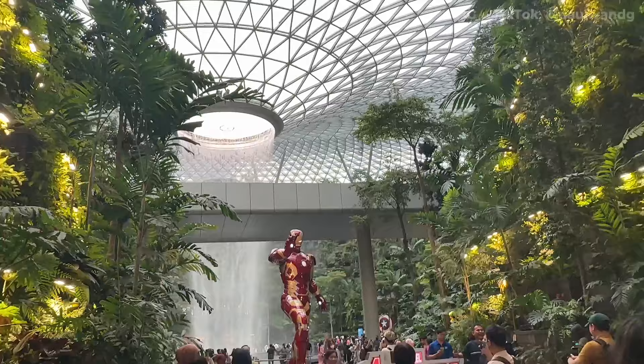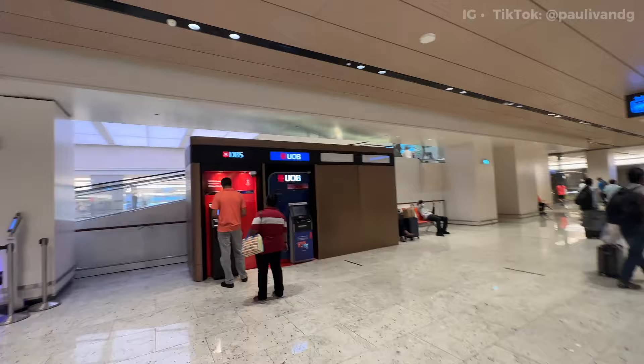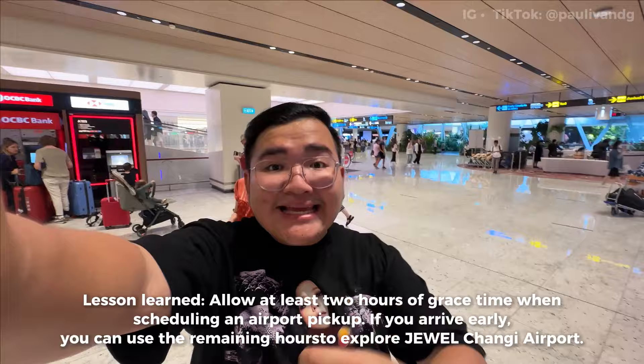Before I head out, I finally see the Jewel again — that fountain here in the airport. I last saw it on my previous trip. Now I need to exchange money since we don't have Singapore dollars yet. There are a lot of people lining up at the money changer, so let's find another one. I'm actually in a bit of a hurry because I booked a pickup but only gave a one-hour window, and our Philippine Airlines flight was delayed by about an hour. So there's an additional $10 charge per 30-minute wait.